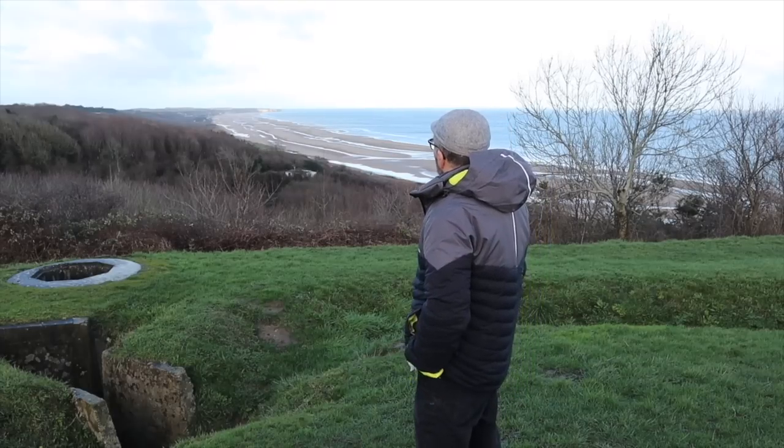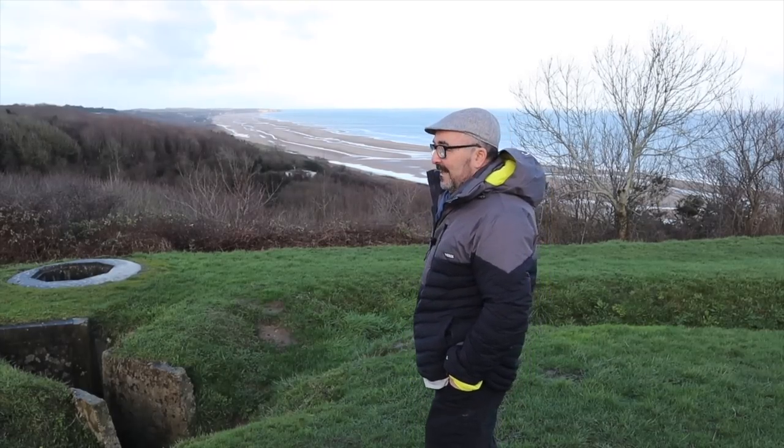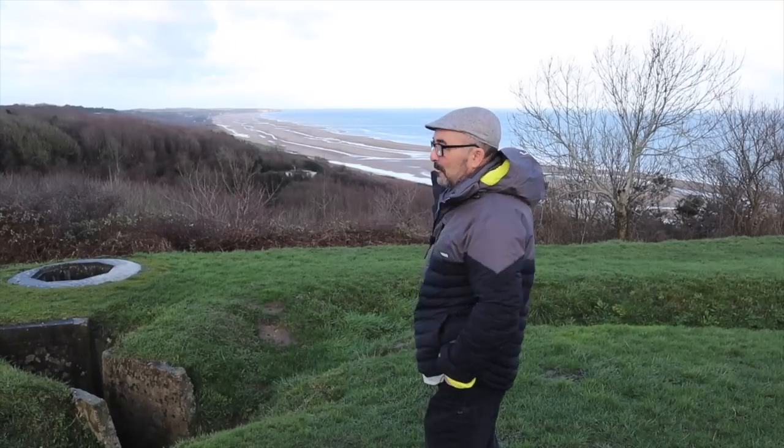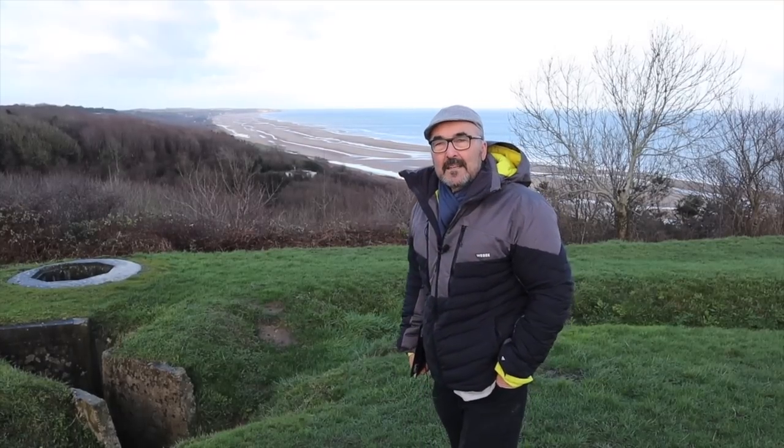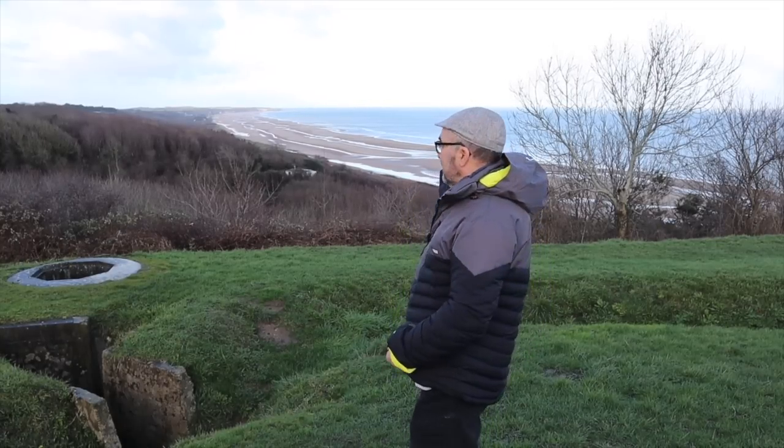This is the whole of Omaha Beach, all four miles of it. This video is about what happened after D-Day. I've got two videos on what happened on D-Day on Omaha Beach. This one is going to be about the 7th to the 10th.